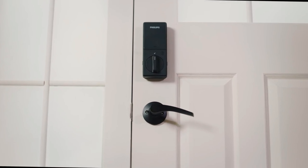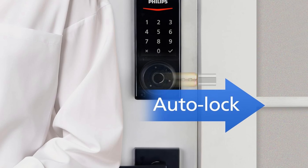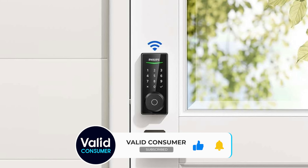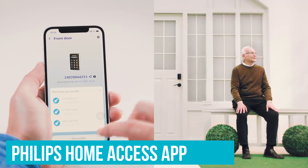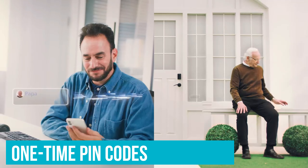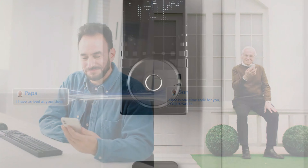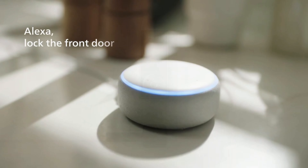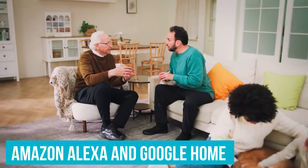An auto-lock feature is also included, equipped with built-in door position sensors. It automatically secures your door when you close it, so there's no need to worry about forgetting to lock it up. This is a significant step up from basic locks that often leave you second-guessing if you locked the door. When you need to allow temporary access, the Philips Home Access app lets you generate one-time PIN codes for guests or service technicians. The code expires after use, so your home remains secure.